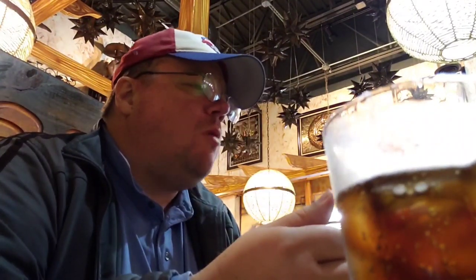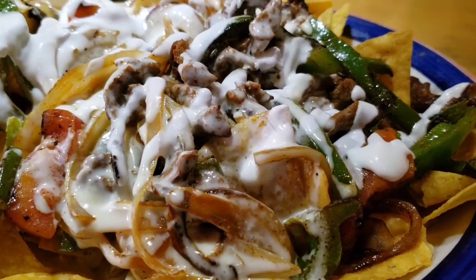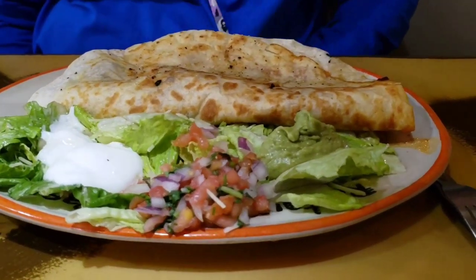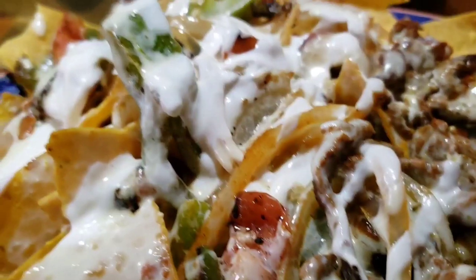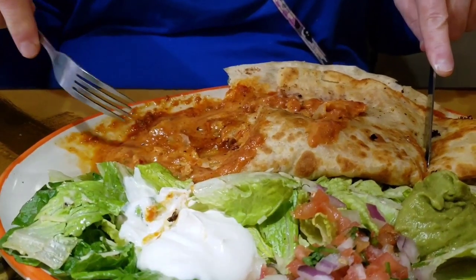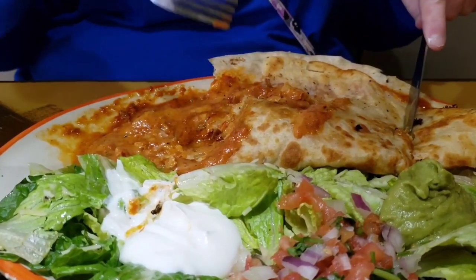Yeah, cucumber! So I ordered the fajita nachos — steak. Look at that! And Dawn ordered a steak quesadilla — wow, it looks good. They're big too — they're huge! You've got tomatoes, onions, green peppers, and steak. I should have said to go easy on the sauce but they put way too much on there — a lot of sauce. I don't like it dripping; I like it a little on the drier side.